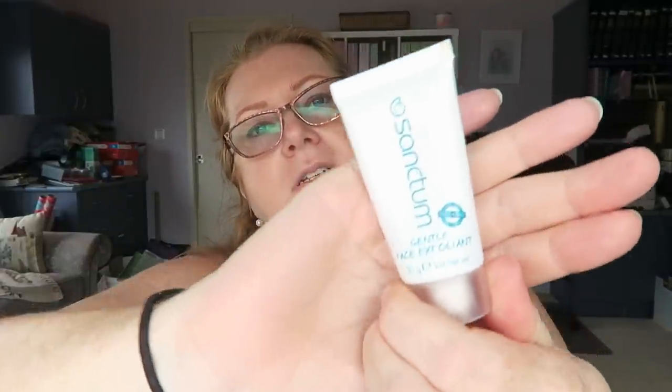This is another binned item — a Sanctum face exfoliant. To be fair I don't know if it's good or not because I could not squeeze any out of the bottle — kept squeezing and squeezing and couldn't get it out. Actually some is coming out now, so I think I hadn't taken the film off properly. I'll put this back in the shower and review it again next time.